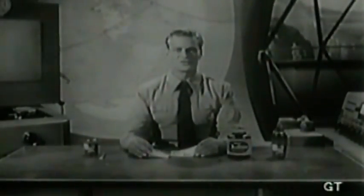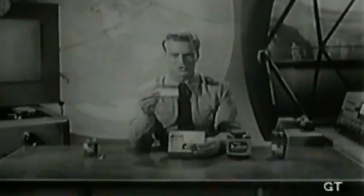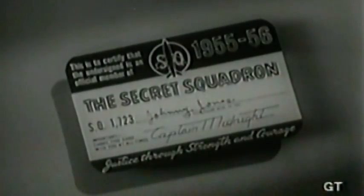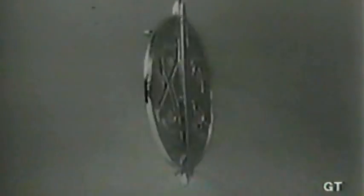And now, boys and girls, here is what you get when you join the Secret Squadron. This membership card with your very own Secret Squadron number. This official Secret Squadron manual. And this combination badge and decoder.